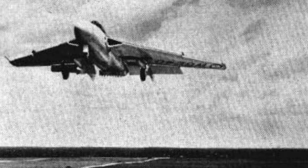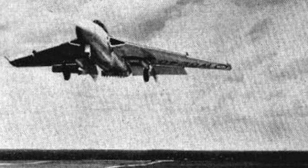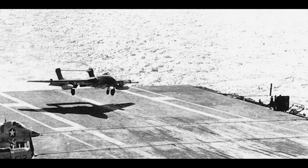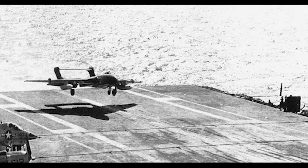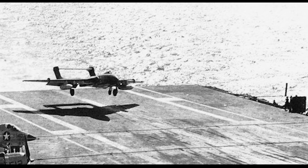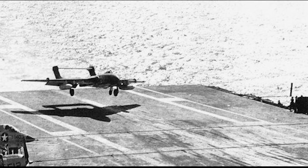The performance of the prototype exceeded expectations, and by the following year it was regularly flying at speeds higher than Mach 1. Tragically, the prototype crashed during a demonstration at Farnborough Airshow in September 1952, killing 31 people, including the crew.